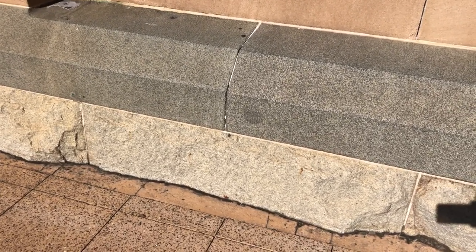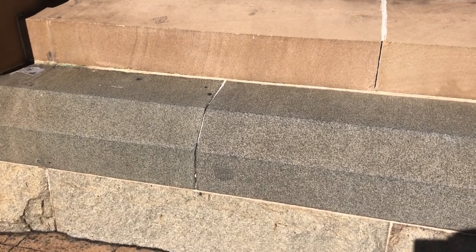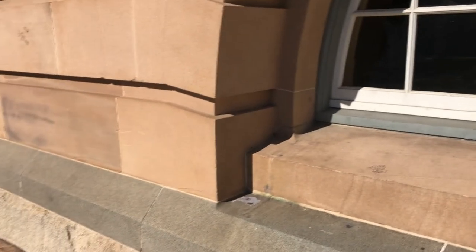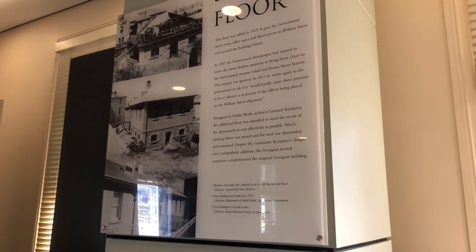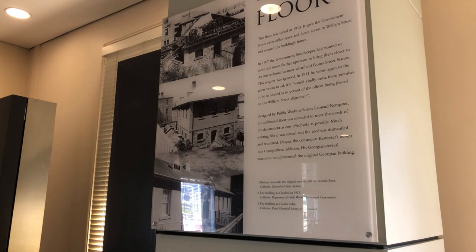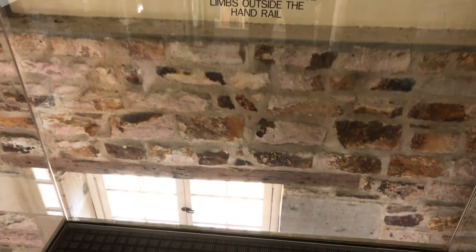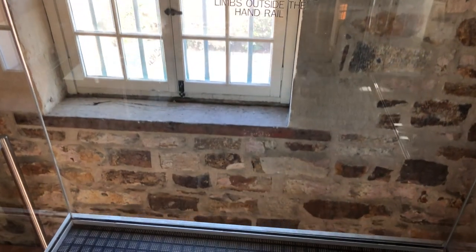You can see your two different types of granite — the lighter coloured Enoggera Granite and your darker coloured granite from further north — and there's your sandstone at the Treasury Hotel. Now I'm here on the second floor of the Commissariat Store — this floor was not original; it was added in 1913. We're looking at welded tuff, quarried by the convicts in the 1800s.